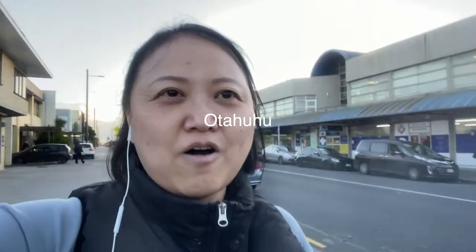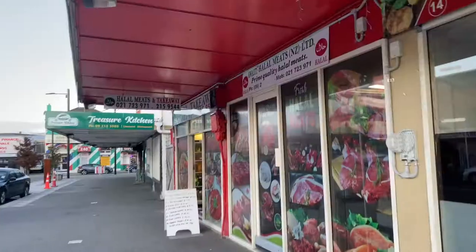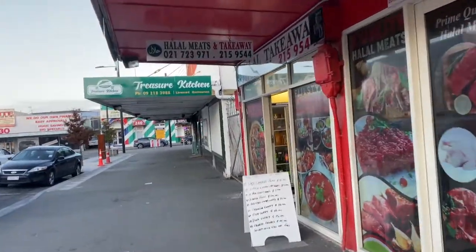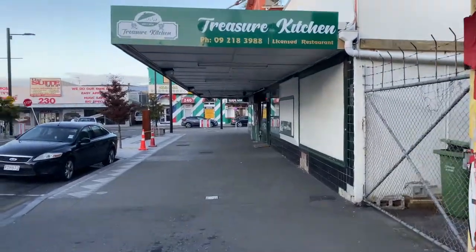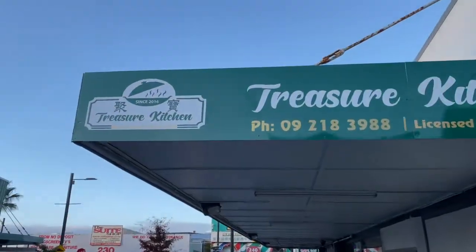I'm so excited! I'm in a place called Otahuhu, in South Auckland. This restaurant is in South Auckland — let's see how the food looks like. This is the restaurant: Treasure Kitchen, Malaysian Street Food.